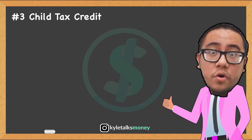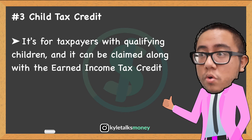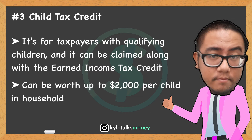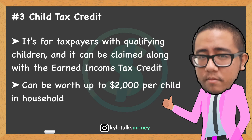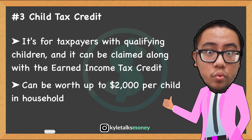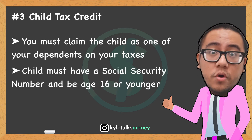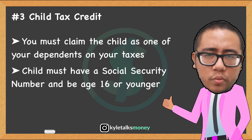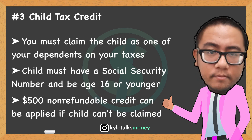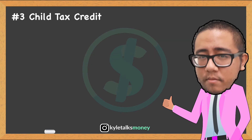Third is the Child Tax Credit, available for taxpayers with qualifying children, and claimable on top of the Earned Income Credit and the Credit for Child and Dependent Care Expenses. The Child Tax Credit can be worth up to $2,000 per child living in your household and is partially refundable — allowing you to get back up to $1,400 even if you don't owe taxes, as long as your family income is at least $2,500. The child must be claimed as a dependent, have a Social Security number, be age 16 or younger, and live with you for at least half the year. You may qualify for the full credit if your income is $200,000 (single) or $400,000 (married filing jointly).